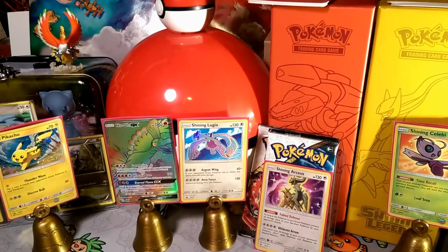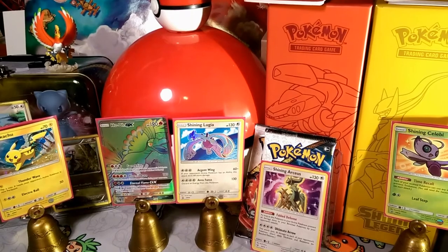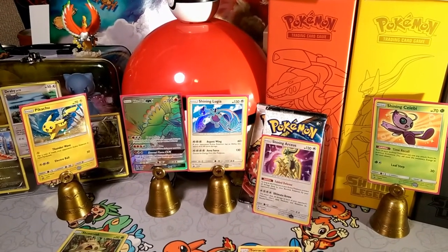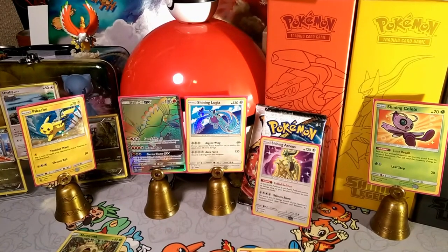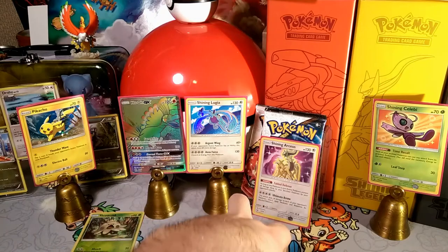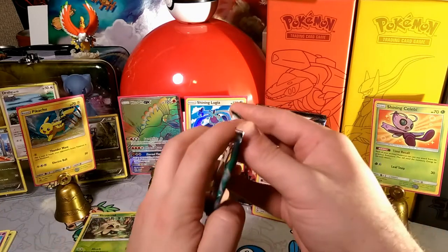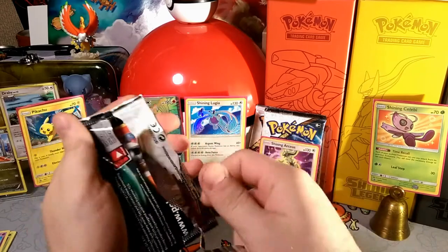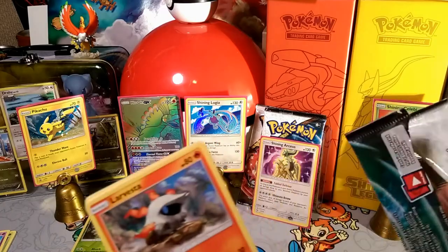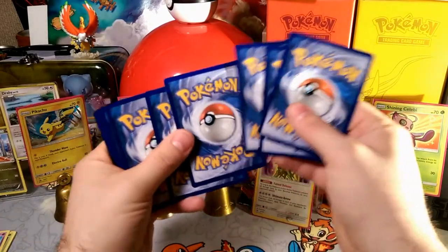We'll put the Shining Arceus up here — it's a reverse foil. Can't quite see it on camera; I'd have to move the whole tripod back. The Shroomish goes over to the bulk pile — this set's been around a while so it's considered bulk at this point. Busting into the next pack: one, two, three, and an energy — fighting energy, totally guessed that after the fact.